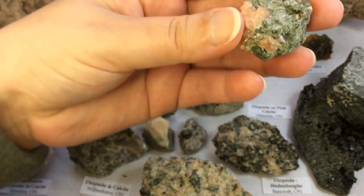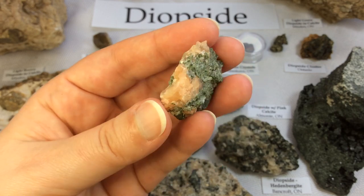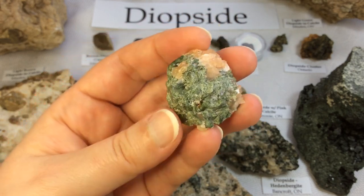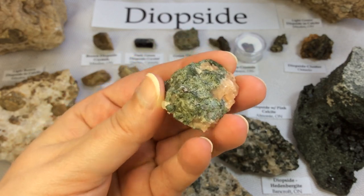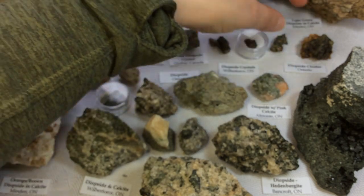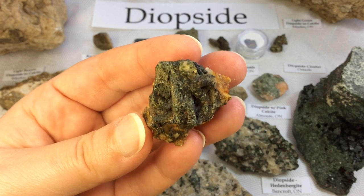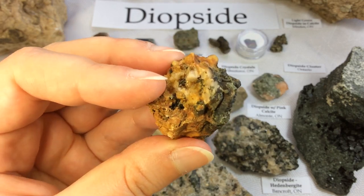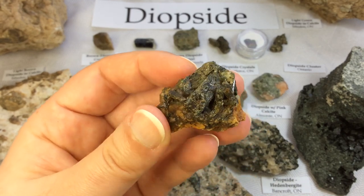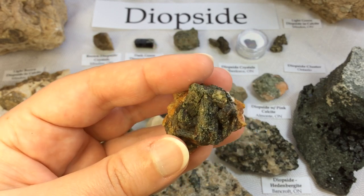Here's a bit of diopside with pink calcite — this one is from Almonte, Ontario. This is a fairly common look for diopside and calcite; it's the more common look rather than the perfect pristine crystals, which are a little tougher to find. And here's a nice little cluster — again I don't know exactly which spot in Ontario, just that it's from Ontario. So cute — I love little clusters.